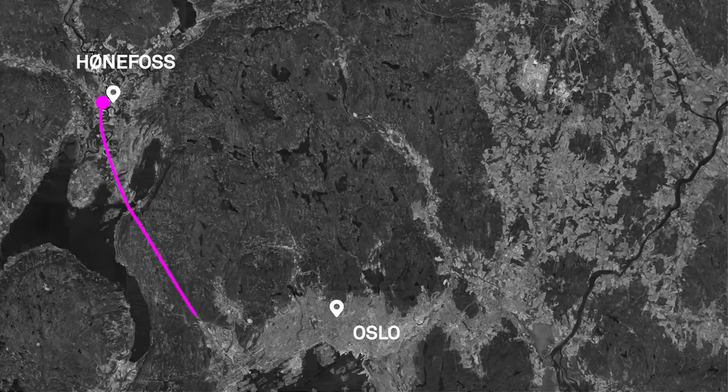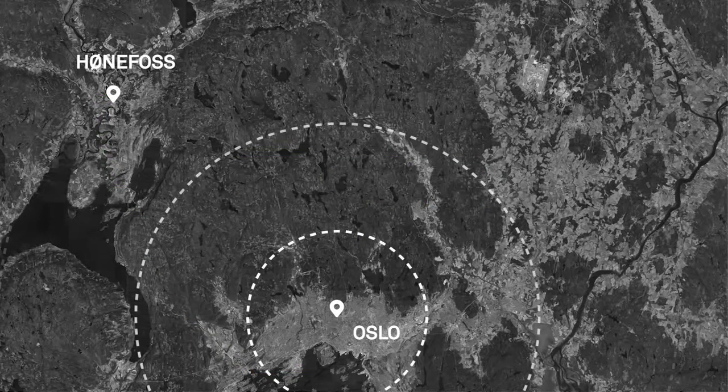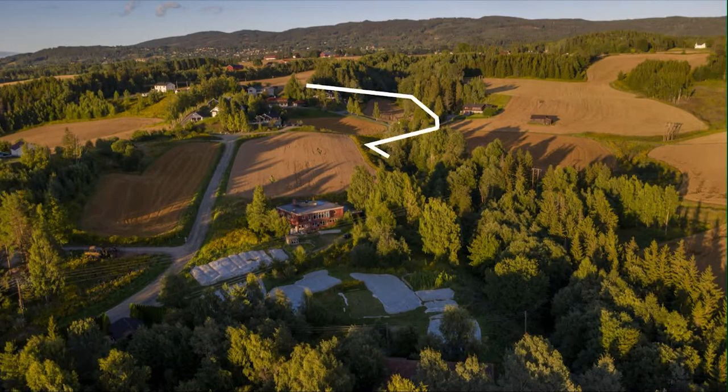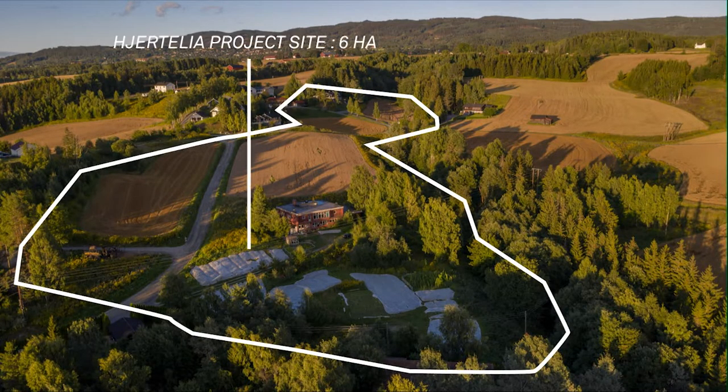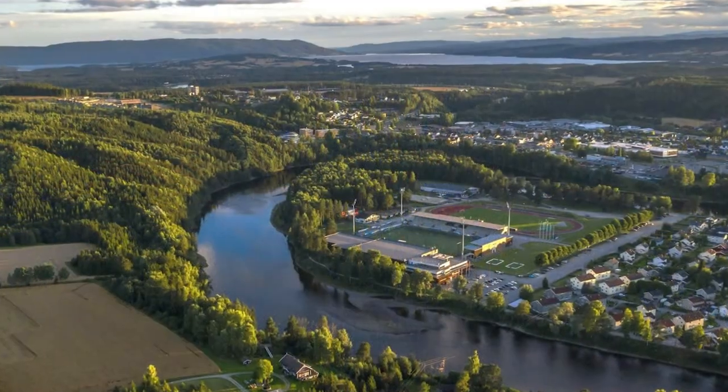With journey times to Oslo cut down to 30 minutes, Honfos is going to serve as a suburb to the fast-growing capital. To expand on the town's rapidly changing identity, the task is to develop a new pilot neighbourhood in Yatulia.